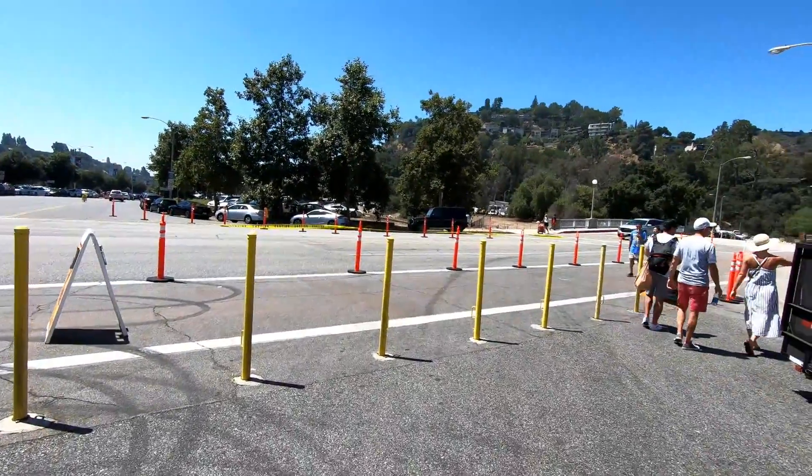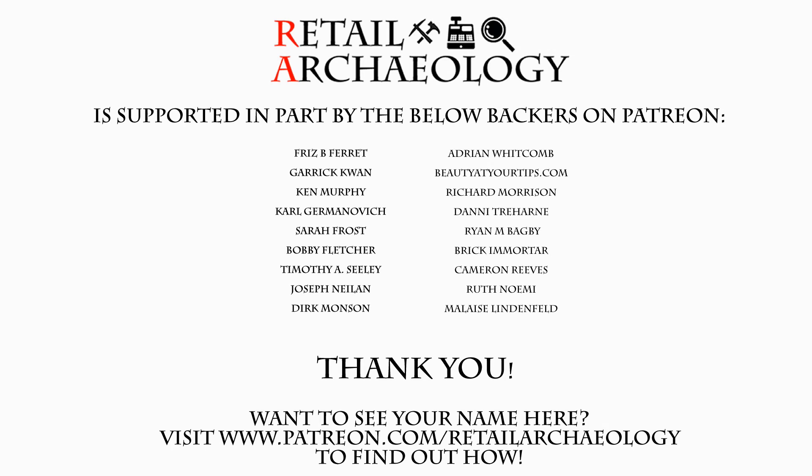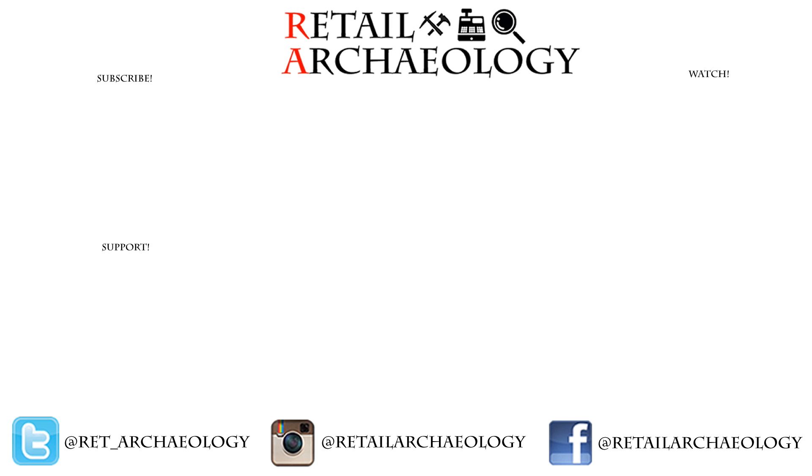As always everyone, thanks for watching. Want to see your name here? Head on over to patreon.com/retailarchaeology to find out how you can help support the channel. Hey everyone, thanks for checking out my video on the Rose Bowl Flea Market in Pasadena, California. If you enjoyed it, make sure to hit those like and subscribe buttons. And also make sure to follow at the social media links down there, because that's the best way to keep up with what's going on with the channel.